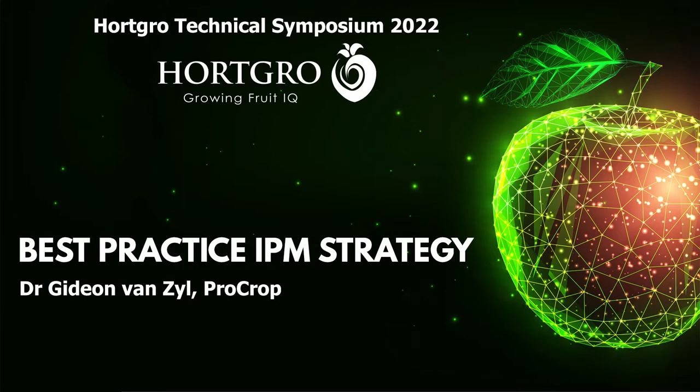First up we have Dr. Gieren van Sayle. Gieren holds a PhD in plant pathology from Salmos University. Currently he's working as a technical consultant for ProCrop, providing guidance on integrated pest and disease management, market access requirements, monitoring, and the use of disease prediction models — which he'll tell you all about in his talk, entitled Best Practice IPM Strategy.